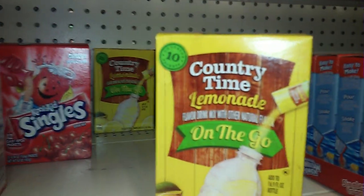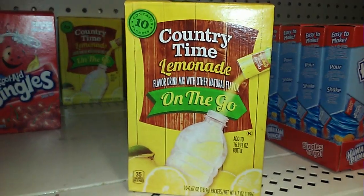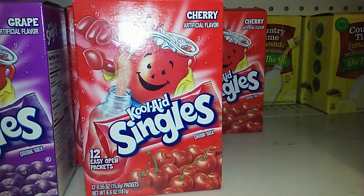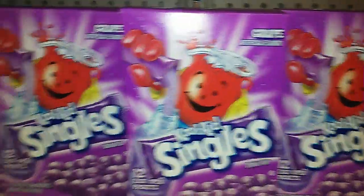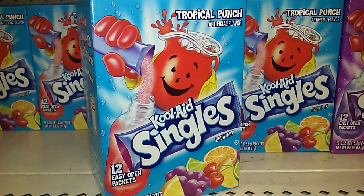This is a really quick video of just like four items. This right here is new in the Dollar Tree and you get 10 packets. They also have cherry Kool-Aid — you get 12 packets of those. They also have grape. Then they have this right here which is Tropical Fruit Punch.